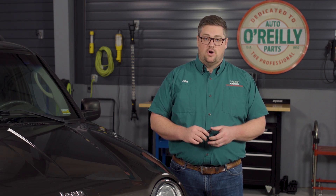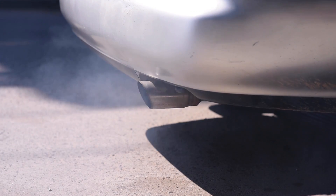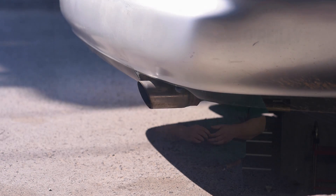The most obvious warning signs are smoke coming out of the tailpipe or excessive oil consumption. If the PCV valve is stuck in the open position, it will draw excess vapors from the crankcase and burn more oil than expected.